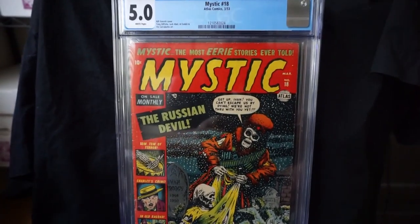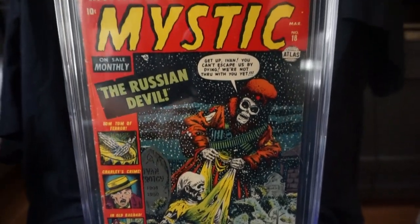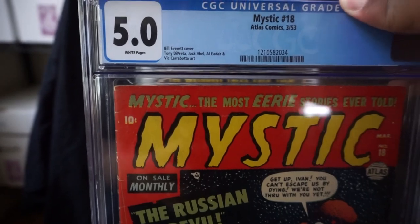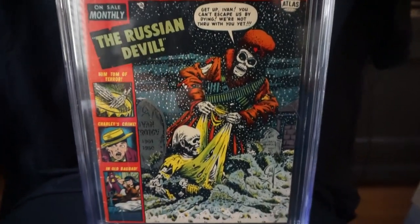Here is Mystic number 18 — Bill Everett cover. The Russian Devil. This one has white pages, from 1953. Really cool Atlas book to have.